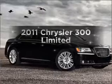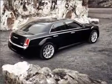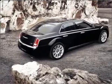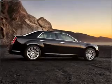Introducing the 2011 Chrysler 300 — this is the set of wheels you've been looking for. With a solid 6-cylinder engine connected to a smooth-shifting 5-speed automatic transmission, the anti-lock braking system will help deliver you safely to your destination.